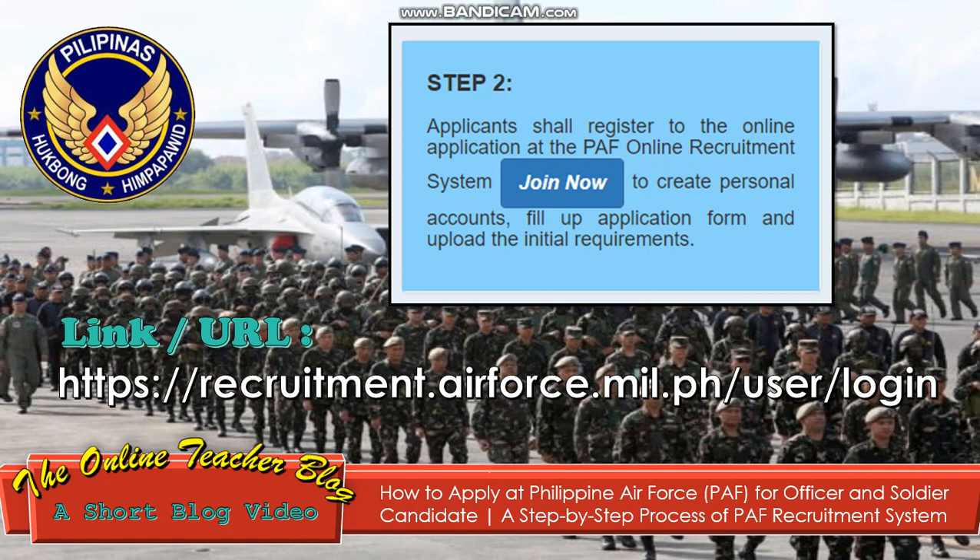Step 2: Applicants shall register to the online application at the PAF Online Recruitment System. Click 'Join Now' to create a personal account, fill up the application form, and upload the initial requirements. If you click 'Join Now,' it will navigate to the URL: https://recruitment.airforce.mil.ph/user/login.